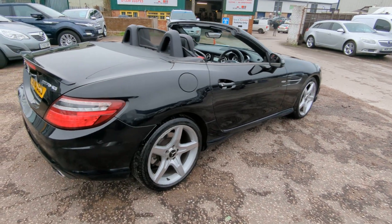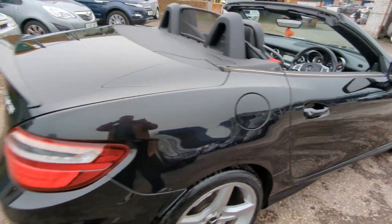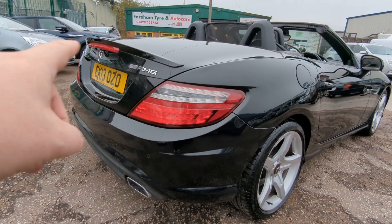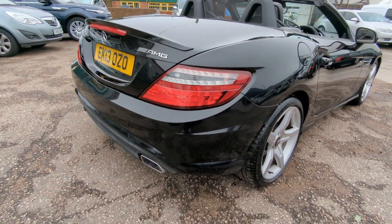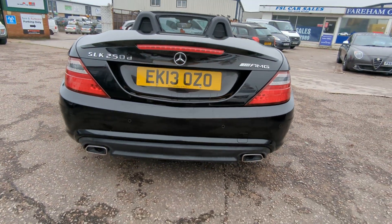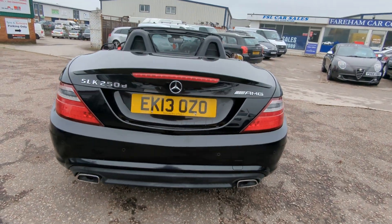I will show it with the roof up as well — I've left the roof down because it gives me more light when we get round to the interior. You can see it's got the little AMG lip spoiler and badge. Rear parking sensors there as well, along with the twin exhausts and the valance. Gives it a real sporty look.